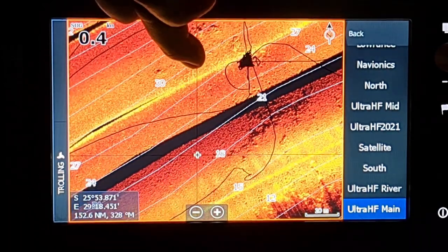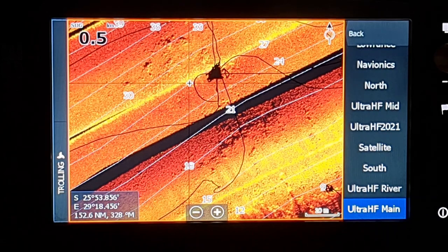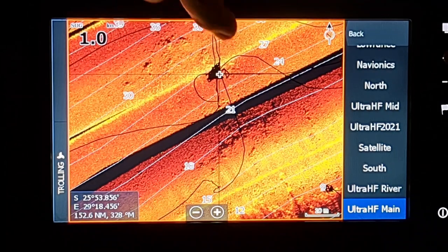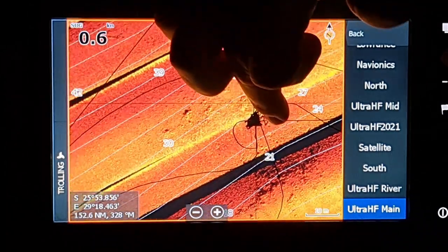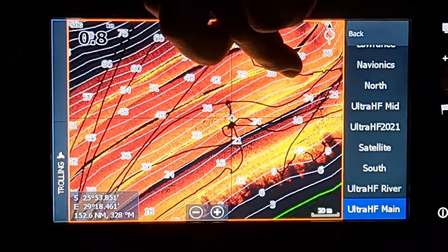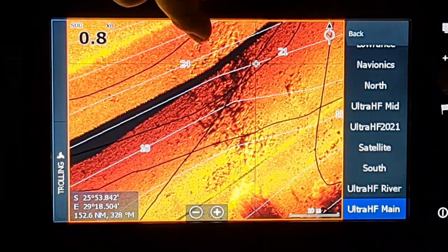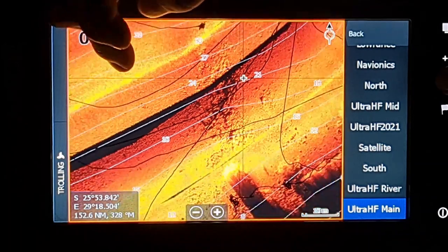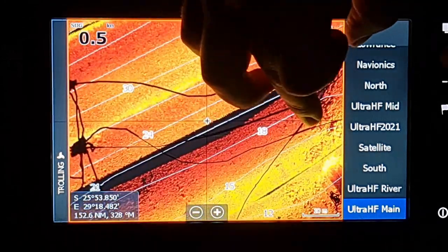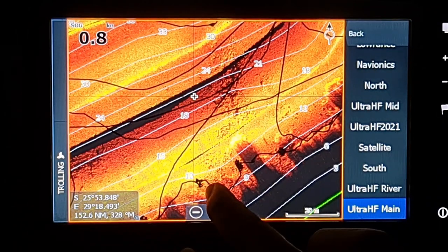I wanted to explain how I position the boat to make sure I'm not off the line. Go across the structure and position yourself there, then fan-cast over there and fish it up and come down. Going a bit further up you'll see there's also some rock over here — very nice, also semi-isolated because there's quite a gap between the rock we were fishing and these ones.